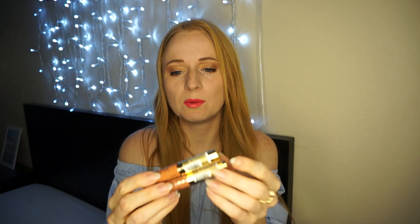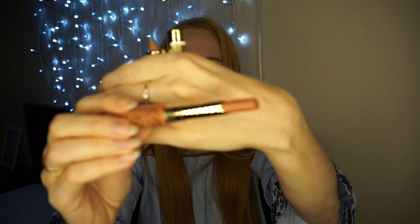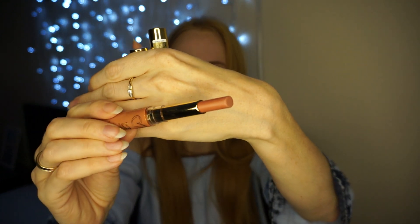Dwa kolory, które totalnie nie przypadły mi do gustu, to numerek 10 i numerek 8 'Thank you Carrie'. Oczywiście te nazwy nie informują nas, jaki to dokładnie kolor, ale są to takie nude, w których ja osobiście wyglądam nie najlepiej z racji na jasną karnację. Numerek 10 to 'Hello Party'.